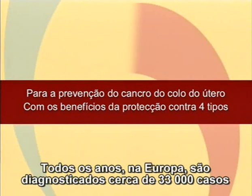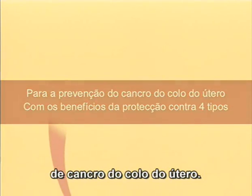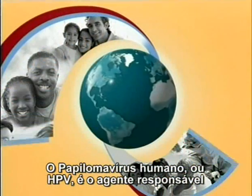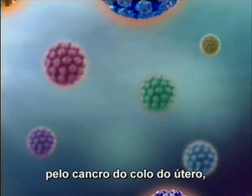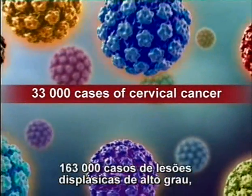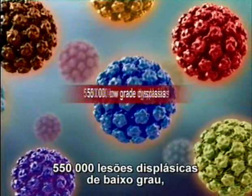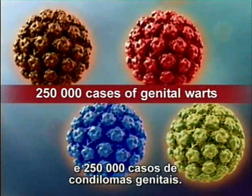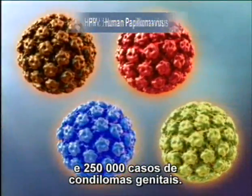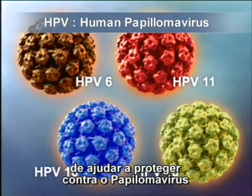Each year in Europe, approximately 33,000 cases of cervical cancer are diagnosed. Human papillomavirus, or HPV, is responsible for cervical cancer, and in Europe, for an estimated 163,000 high-grade dysplasias, 550,000 low-grade dysplasias, and 250,000 cases of genital warts. Now there is an opportunity to help protect against papillomavirus, the major cause of all these diseases.